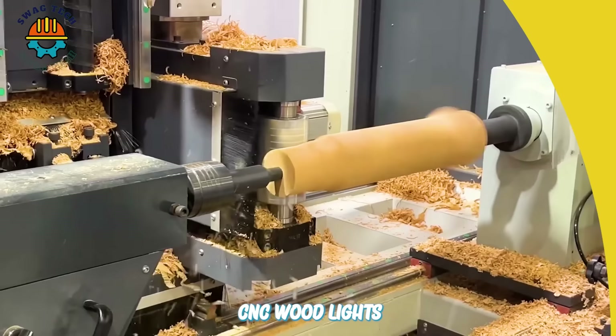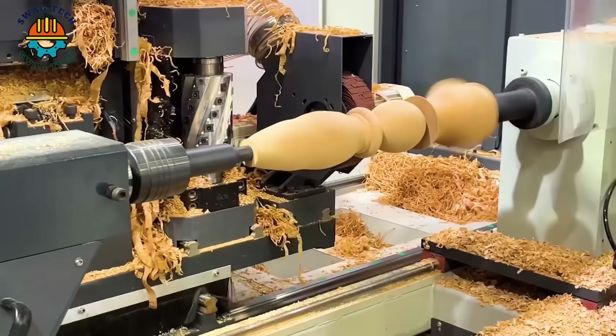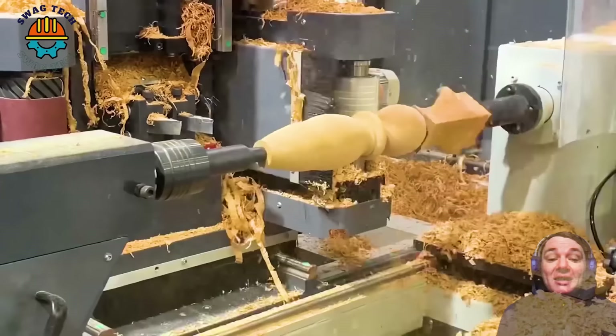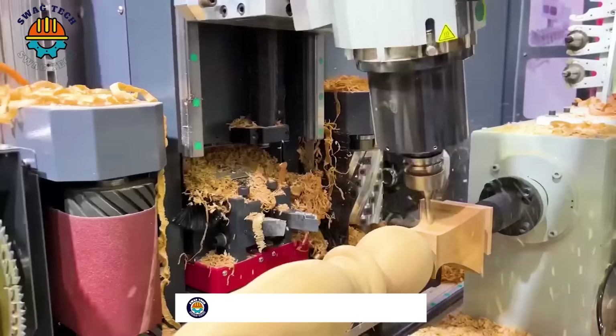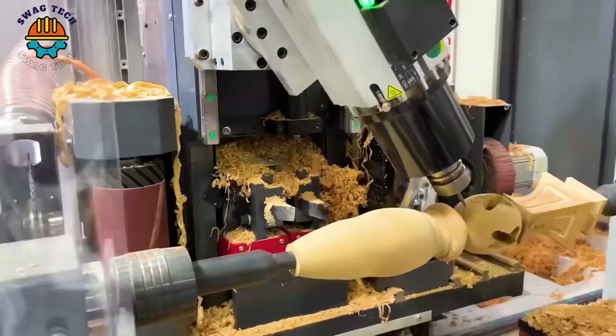CNC wood lathes are now the preferred choice in modern wood processing facilities. These lathes offer versatility, allowing for the creation of intricate designs on wooden workpieces. They are popular among woodworkers for their ability to automate and streamline woodworking tasks.